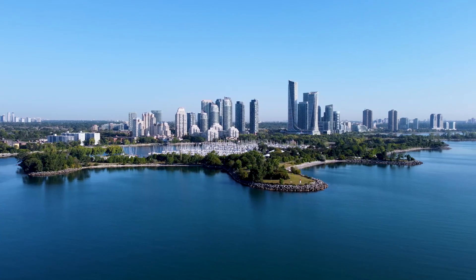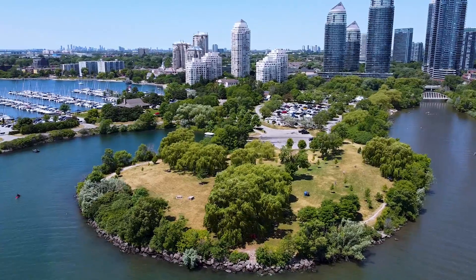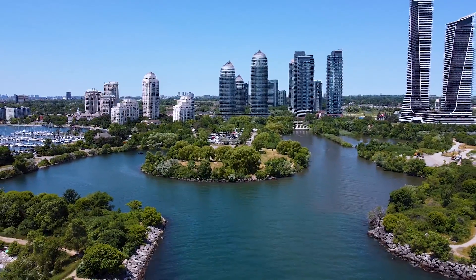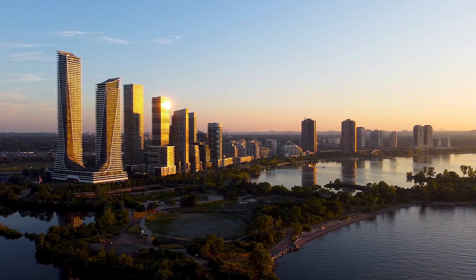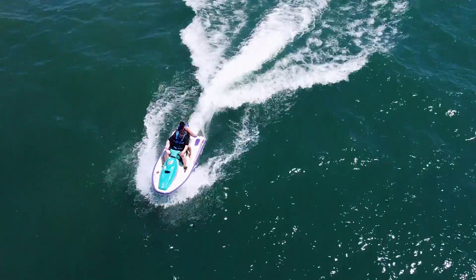Hi everyone, Fred here and today I'm going to take you on a tour of one of Toronto's most spectacular waterfront parks. Welcome to Humber Bay Park. Located on the west end of Toronto in South Etobicoke, Humber Bay Park is a prime destination for every season.